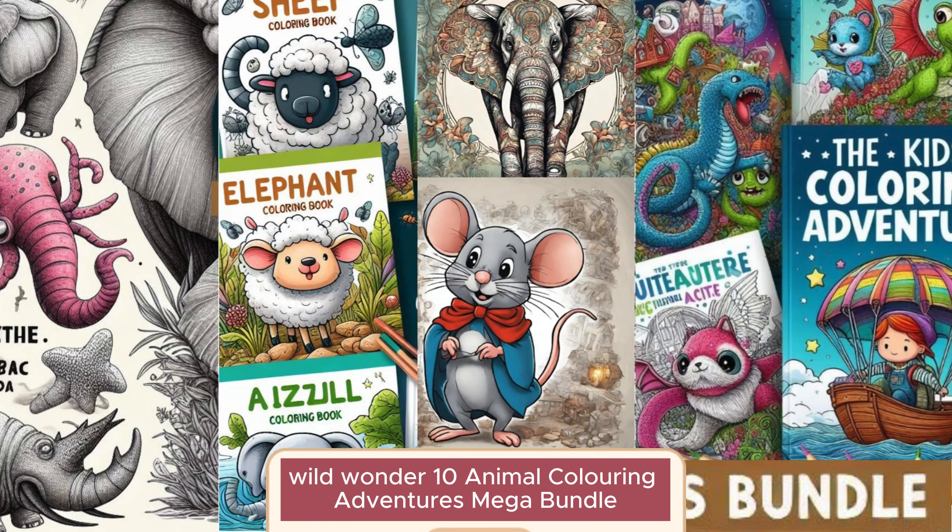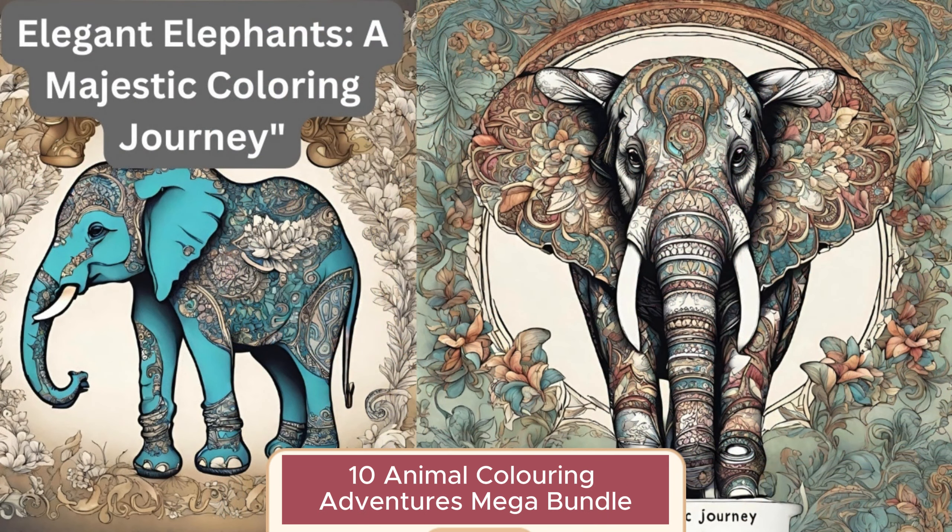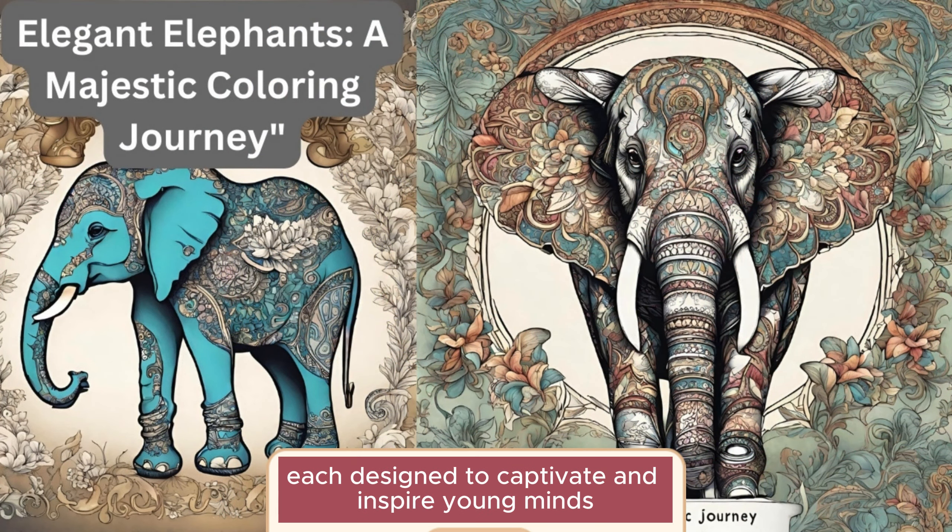Wild Wonder 10 Animal Coloring Adventures Mega Bundle. Unleash your child's creativity with our Wild Wonder 10 Animal Coloring Adventures Mega Bundle, each designed to captivate and inspire young minds.